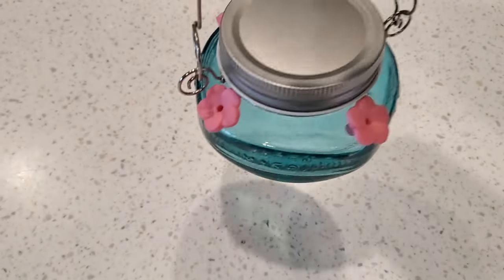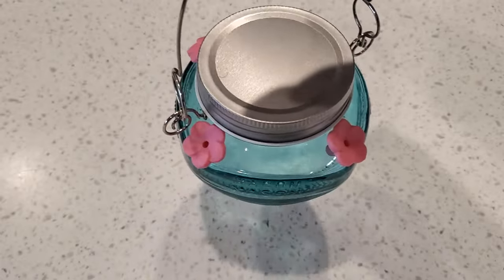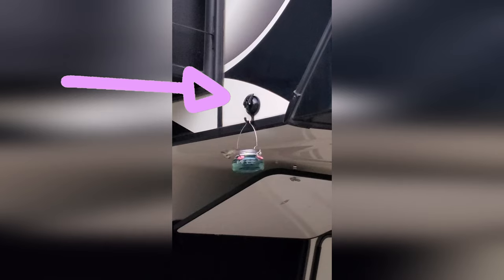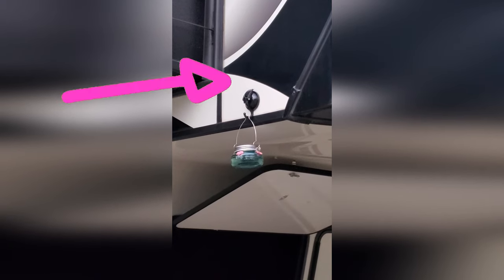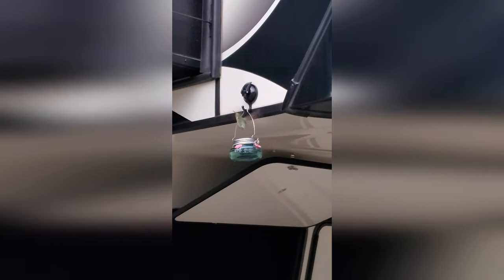You can hang this feeder on a small shepherd's hook, a plant hook attached with alien tape to the side of your RV, or from a suction hook on the front cap of your fifth wheel — which is what I did and it worked great. As always, you can find links for everything in the description below.